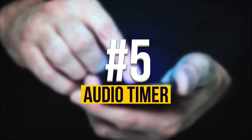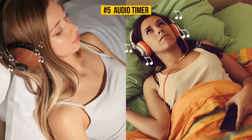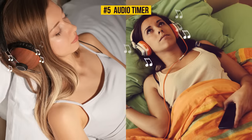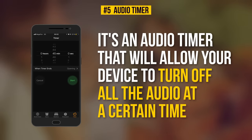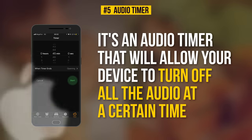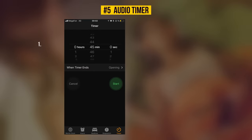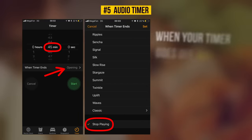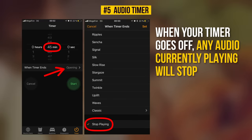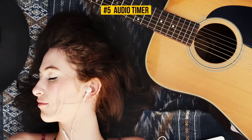Number 5: Audio Timer. If you are a big lover of listening to audiobooks or falling asleep to calm music, the next feature was definitely made just for you. It's an audio timer that will allow your device to turn off all audio at a certain time. This is available only to iOS users and takes only a couple of quick and easy steps. Go to Timer and choose its length. Tap 'When Timer Ends' and select 'Stop Playing' at the bottom. Select Set and start your timer. When your timer goes off, any audio currently playing will stop. No more low battery in the mornings — sleep tight and don't worry about anything. Your phone will do it for you.